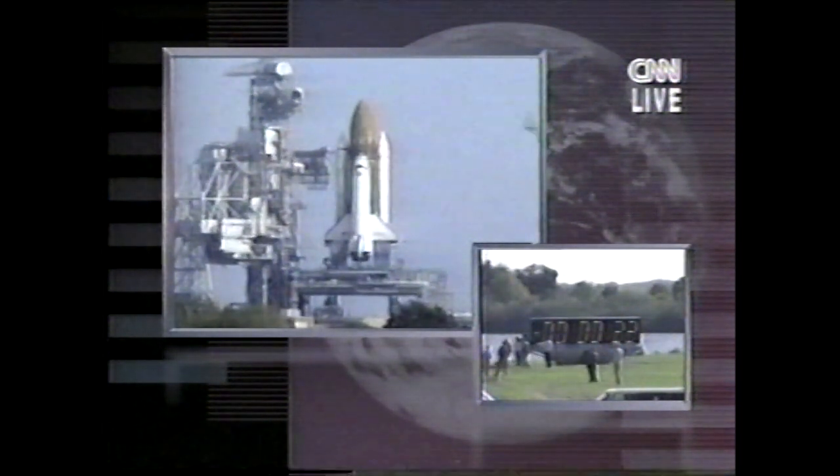I'll tell you this before we do that: the crew is smaller than usual, only five astronauts. Onboard computers have primary control of all the vehicle's critical functions.